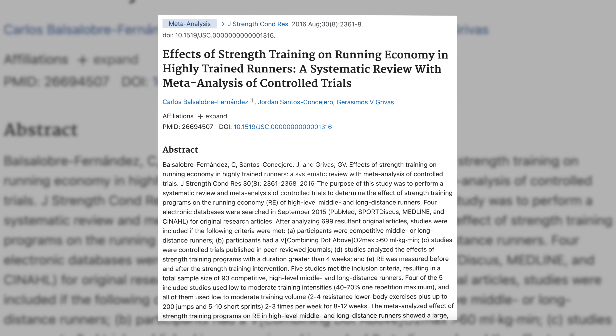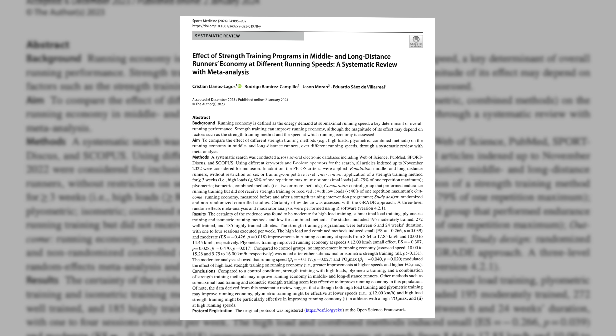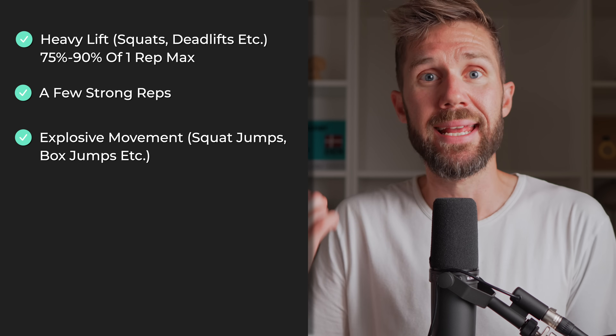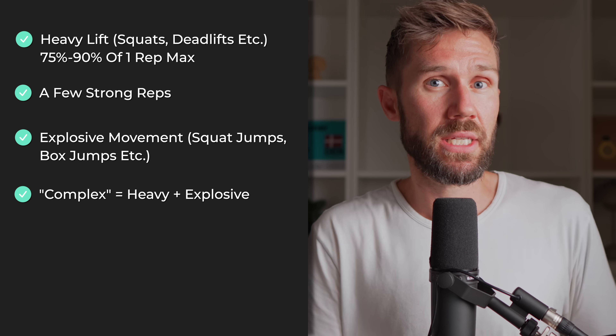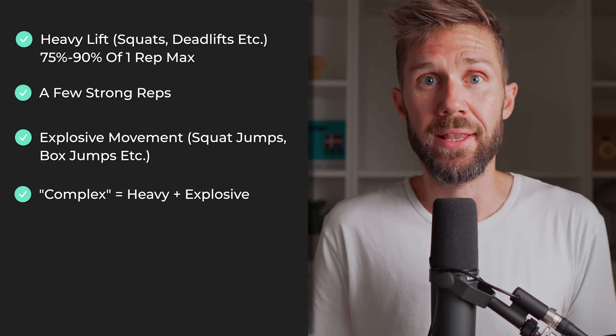While multiple reviews have shown that strength training makes us faster by improving our running economy, for shorter distances, doing complex training might be worth looking into. So what is complex training? It works like this: you start by lifting something heavy, like deadlifts or squats, at 75 to 90% of your one rep max, and you just do a few strong reps. Then, after just a short rest, you go straight into doing an explosive movement, something like squat jumps or box jumps. This combo is called a complex, and it's been shown in studies to improve anaerobic power more than regular training alone. The idea is that the heavy lifts sort of wakes up the fast-twitch muscle fibers, so when you do those jumps afterward, you are primed for explosive movements — meaning you can jump higher or sprint faster than you could if you had not done that heavy strength training.